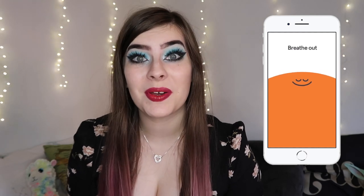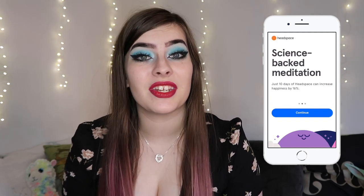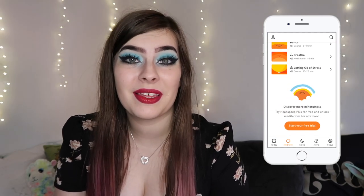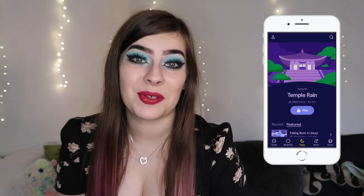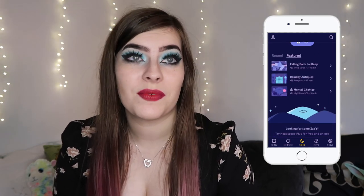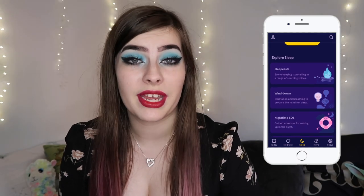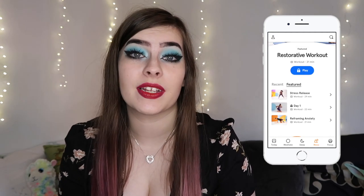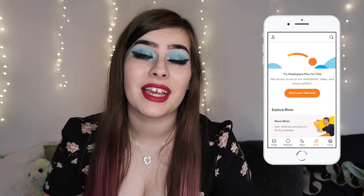The last app I want to talk about is Headspace. Especially in this current climate, it can be so easy to feel overwhelmed and stressed. Headspace was created by a former monk and is designed to guide you through meditation and mindfulness, with three-to-ten minute sessions focusing on things like anxiety, sleep, breathing, focus, happiness, and much more. Another app my friend Miranda recently recommended called Mind Shift is also a good app for anxiety. If you'd like me to do a whole video on apps for anxiety and stress — from someone who does suffer from social anxiety and panic attacks — let me know in the comments.